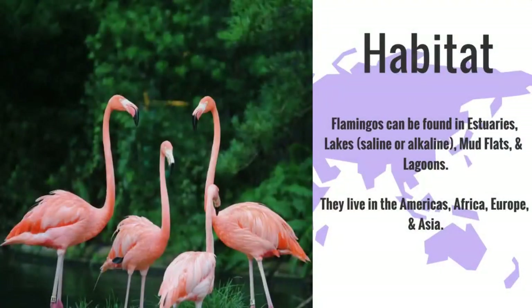Flamingos can be found in estuaries, lakes either saline or alkaline, mud flats and lagoons. They live in the Americas, Africa, Europe and Asia.